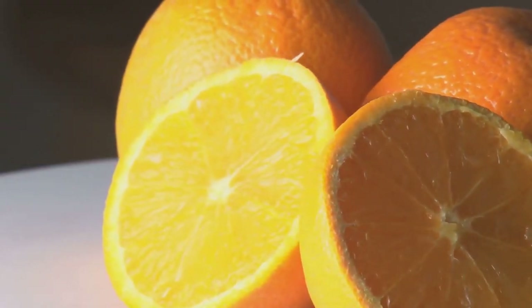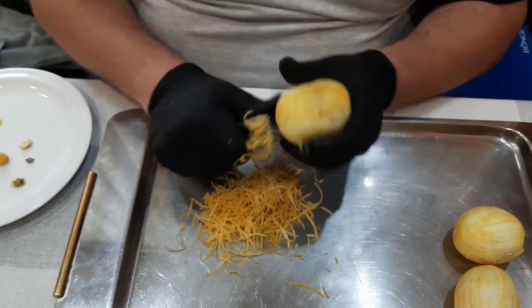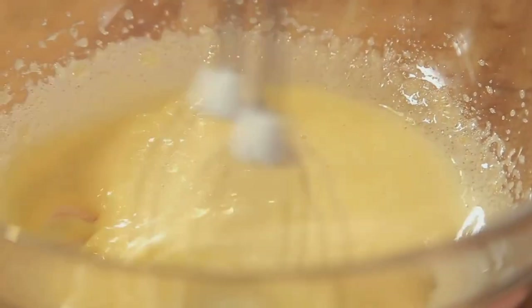We begin with fresh juicy oranges, squeezed to perfection. Their zest, a tangy treasure, is also set aside. Next, we have our custard base, a dreamy blend of egg yolks, sugar, and a touch of vanilla extract.